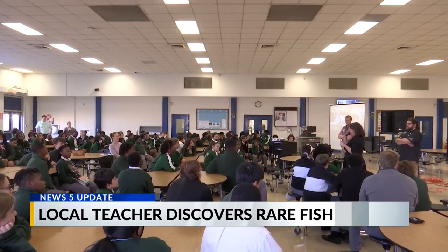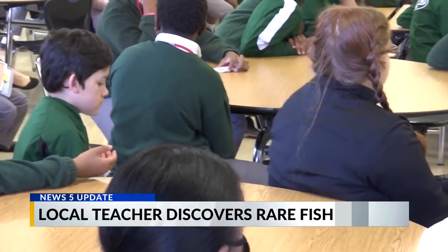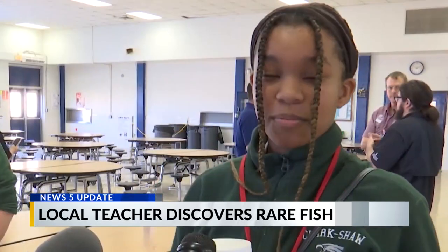Students from Clarkshaw who attended the presentation and watched the dissection shared their favorite moments. "I thought it was pretty interesting finding out the patterns, like the sturgeons were going along the Gulf Coast and how they're endangered." "When I saw the parts, I was really amazed at how big the intestines were and how similar it was to us and other animals."